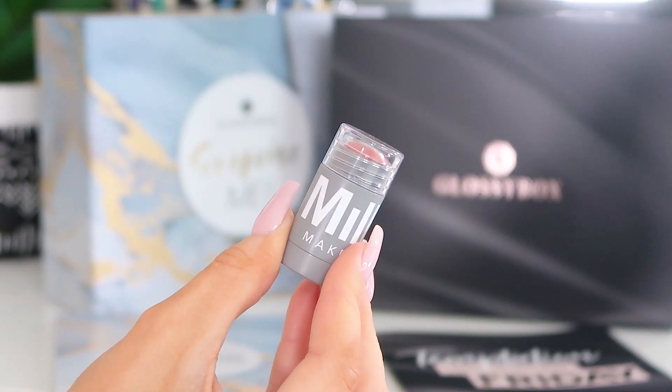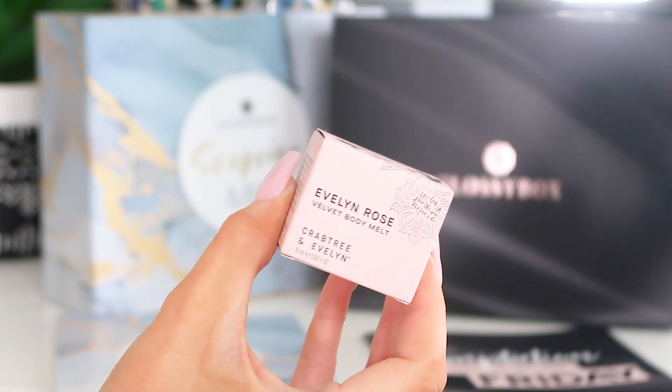Next up — a brand I'm so excited to find in here — this is the Milk Makeup Lip and Cheek Chubby Stick in the shade 'Wet,' which is very much my kind of shade — a rosy pink. I really love the look of this. It's the little size but it's a cream blush and lip product — pop it on with a brush, blend into the cheeks, then match it on the lip as a lip balm-type product. I don't think I've ever found Milk Makeup in a beauty box before.